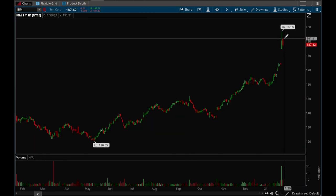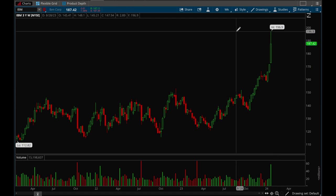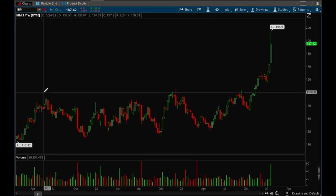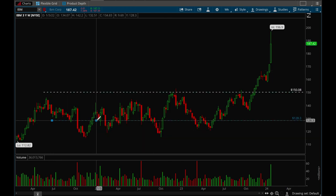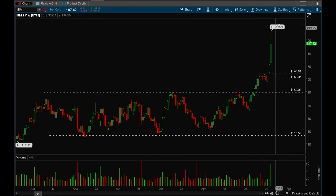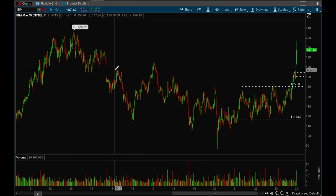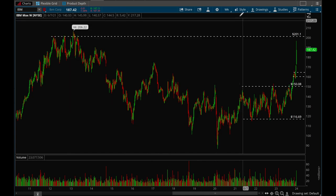IBM had a very strong gap up and on Friday put in a consolidation bar. If it takes out that 192 level it can continue powering higher. On the weekly chart it looks really good — IBM hasn't been at this level in a really long time. Very nice base, then a breakout, tight consolidation, and then a stronger breakout. Looking at the all-time weekly, the target for IBM would be around that 201 level.